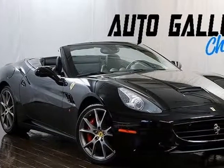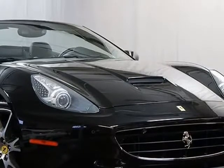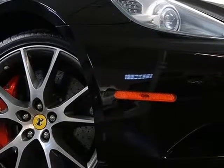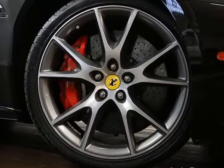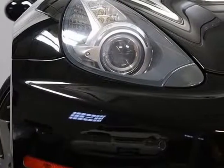This 2011 Ferrari California is brought to you by Auto Gallery Chicago. Factory optional equipment includes Scooteria Ferrari Fender Shields, originally $1,589; Front and Rear Parking Sensors, originally $1,515.